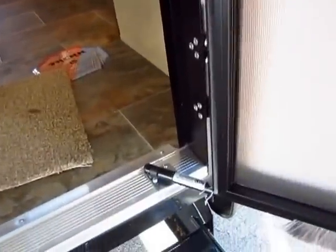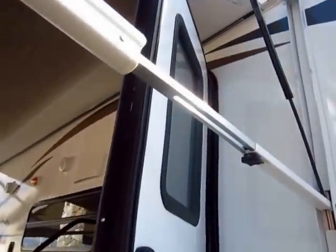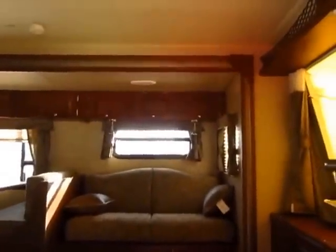Another thing to mention: the entry door here has a little gas strut, so if the wind kicks up, the door won't swing open and smash your awning. They thought of every little thing when they put these together. That's why these are the best sellers — they have the best quality and best design, with an easy on, easy off design.